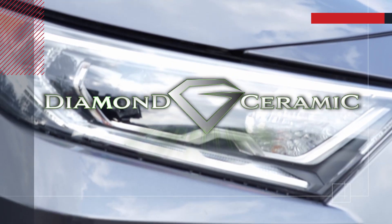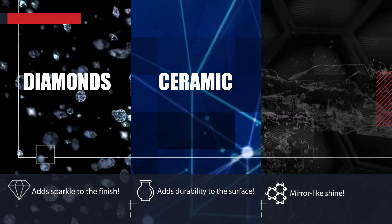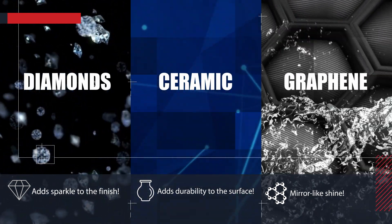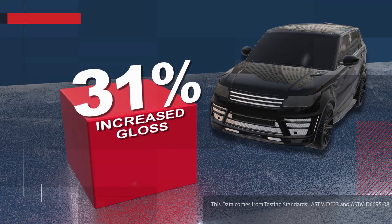Diamond Ceramic Plus with graphene is a patent-pending nanotechnology product developed with real diamonds for a sparkling finish, ceramic for durability, and graphene for a wet, mirror-like shine. This technology is unmatched in its ability to protect and increase the gloss of your new vehicle's surface by 34%.